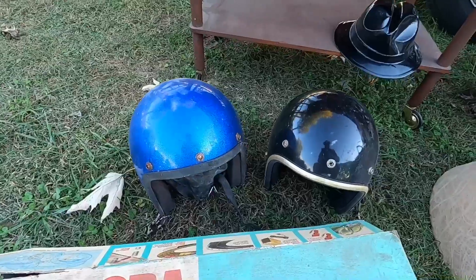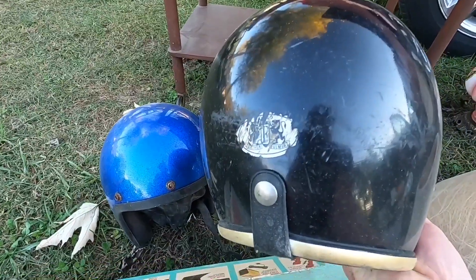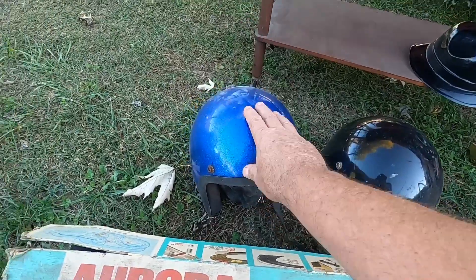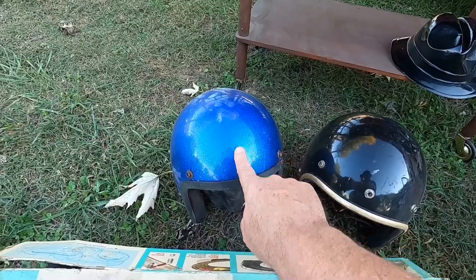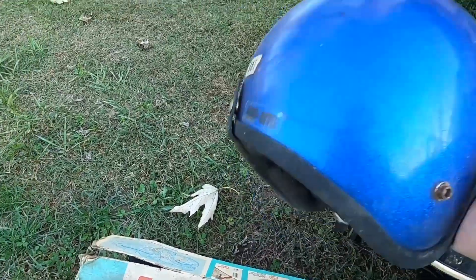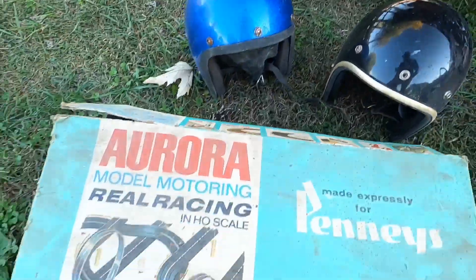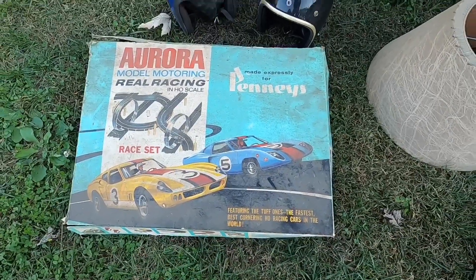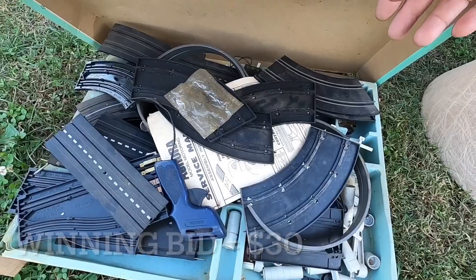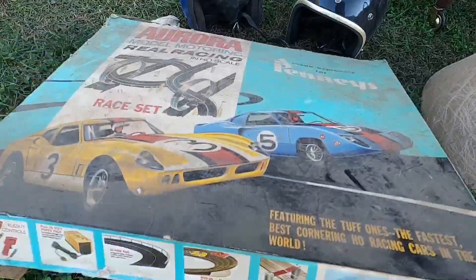Two motorcycle helmets — the black one is an Arthur Fulmer. It's a little scratched, but they sell pretty well. The newer one has the seam from the mold, so I suspect it's not even fiberglass and it's not in great shape. Also got the OT tag on it. And the Aurora slot car track — that was one of the things I specifically went for. I'm not sure if it's complete; I saw one car body in there that may not even be correct for the kit, but I bid on it and I own it.